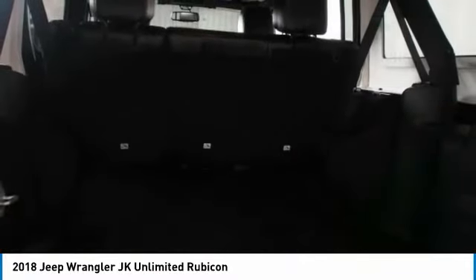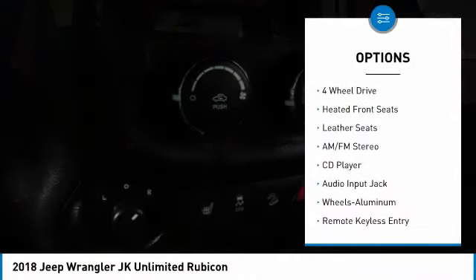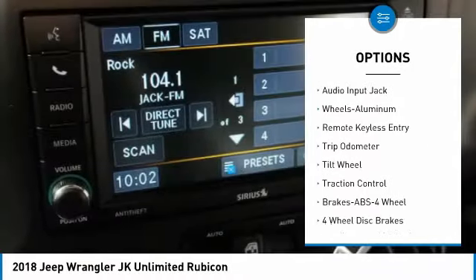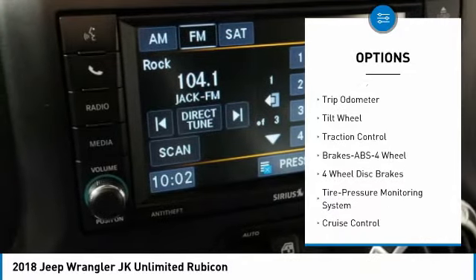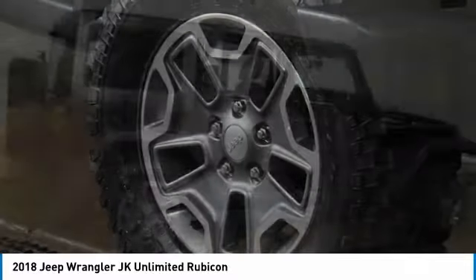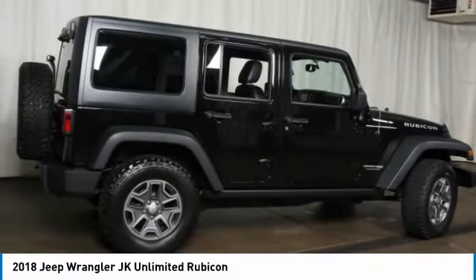Here are some of this vehicle's great options: traction control, anti-lock braking system, four-wheel drive, navigation system, power steering, cruise control, aluminum wheels, center armrest, and AM-FM stereo radio.